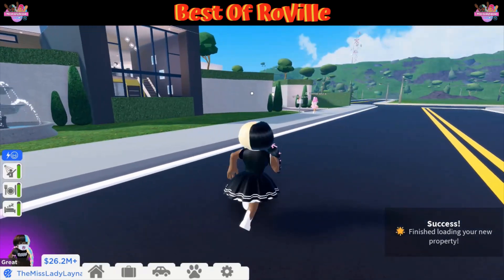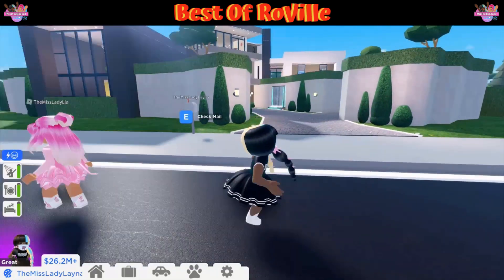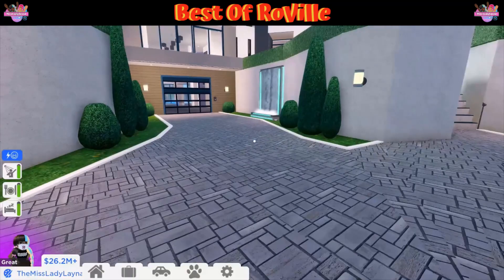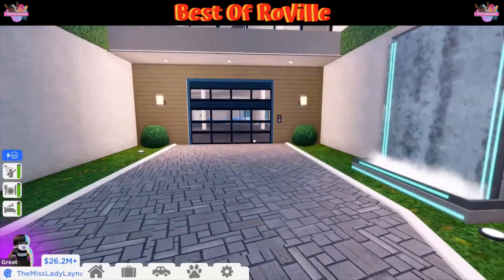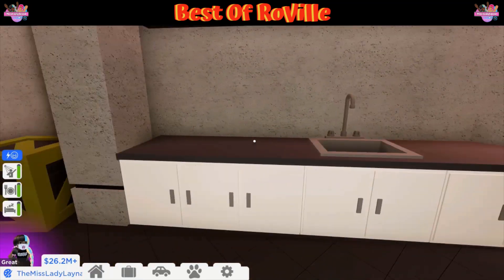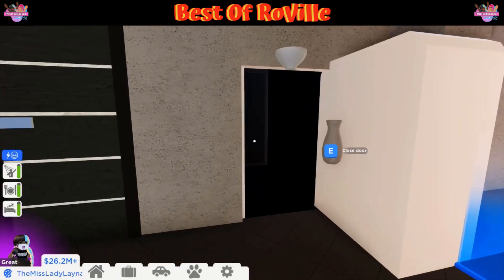Whoa, this looks so fancy and nice — it really does look hidden inside these hills. Let's go ahead and check it out. Oh my goodness, this is so cool. Look at this garage — you have your utility area, and oh, is this a hidden door?